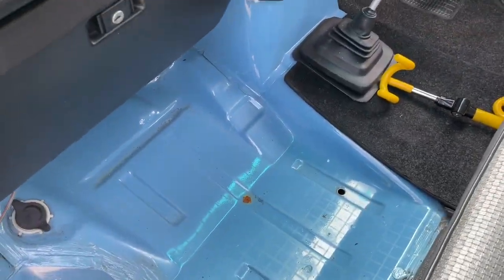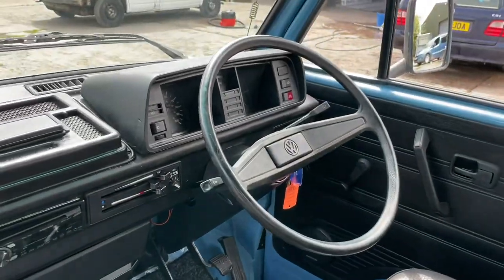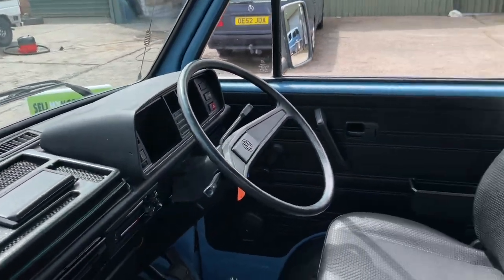The floor is very clean. It's a two litre, water-cooled engine with a four-speed gearbox. Drives along really, really well, easy to drive.